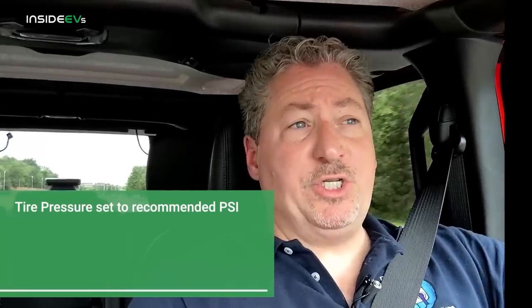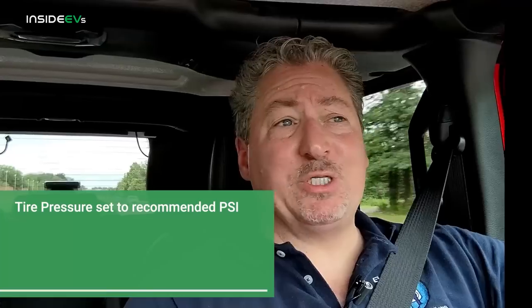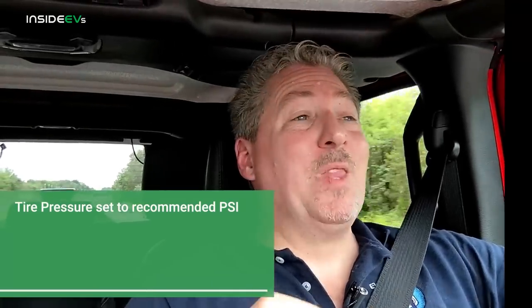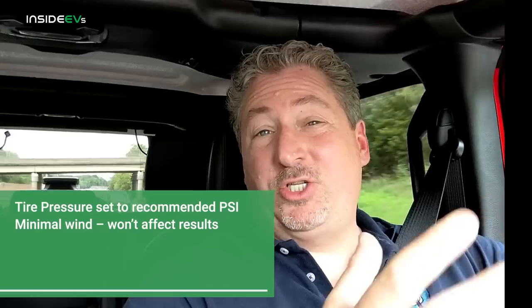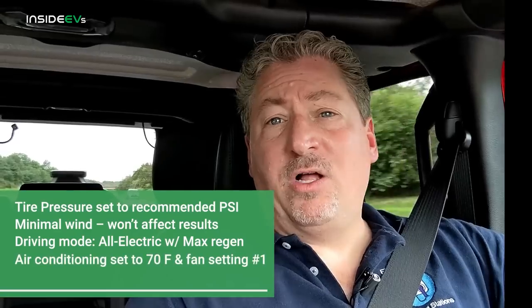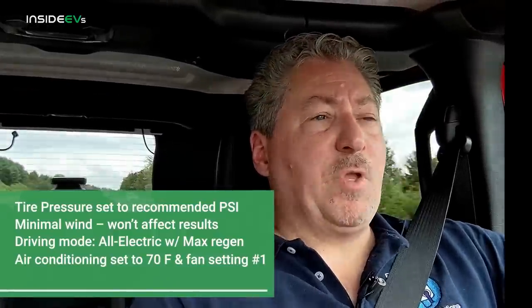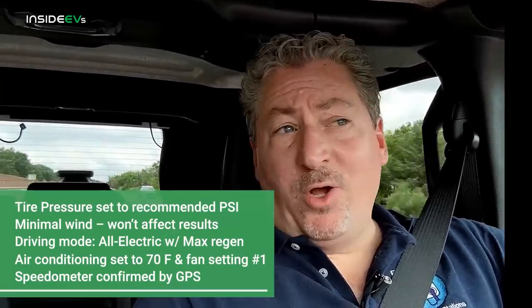A couple of things to point out. I set the tire pressure to the manufacturer's recommended 36 pounds per square inch. The tires were super soft when I checked them — I think the previous journalist had been doing some off-roading, because they were set down to 26 PSI. There's very little wind today; even though you might hear a lot of wind noise, that's because the Jeep is just windy — only about 3 miles per hour crosswind. We're driving in all-electric mode with max regen set. The air conditioning is on at about 84 degrees outside, set to 70 degrees on the lowest fan setting. I checked the speedometer to GPS and it's right on — 70 miles an hour is a true 70 miles an hour.